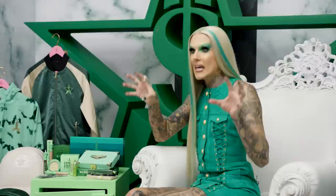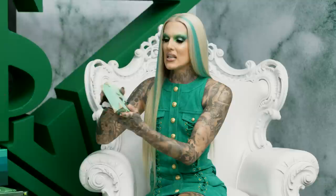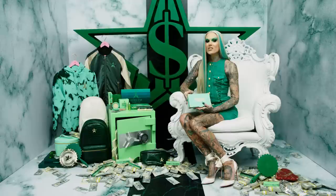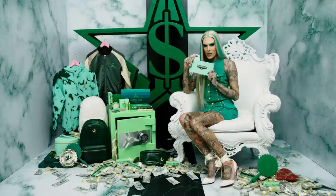The Blood collections always give me a chance to really take it there with the packaging. I've done so many things with the trunks and hexagons, and I really wanted to bring it back to the first ever Blood Sugar trunk and give it a full remix. The Blood Money trunk is next level — I love something that looks really sickening and expensive, so I wanted to give you a full experience. There's also a new product in today's reveal: the first ever Jeffree Star eyeliners.